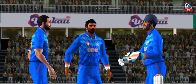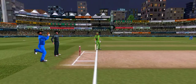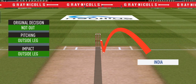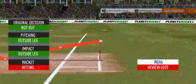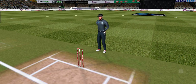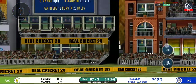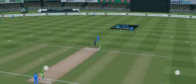Huge appeal — looks very close, they have decided to review it. Checking for a no ball — fair delivery, no problem. Reaching outside — impact outside, wickets hitting. He had no option but to go for it at this stage of the match. Got the elevation right but couldn't time it too well — that is a good catch in the end.